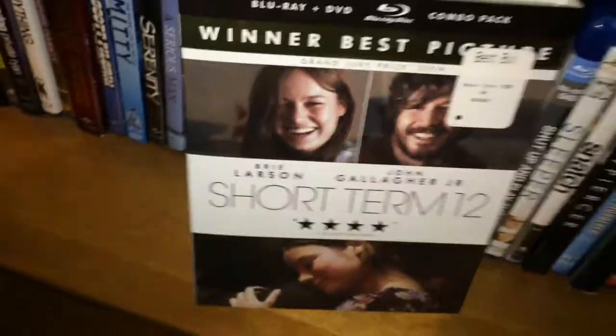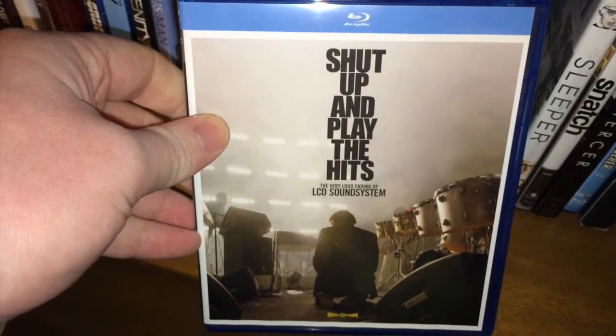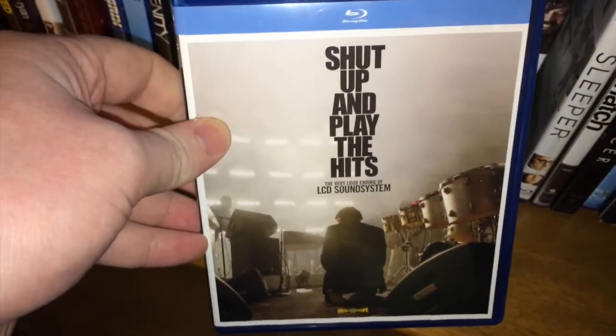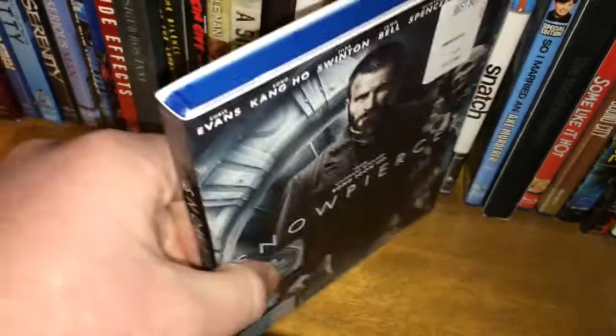Short Term 12 — picked this up because my brother highly recommended it, I have yet to watch it. Shut Up and Play the Hits — a really cool documentary concert thing, it's the ending of LCD Soundsystem. If you guys haven't seen this or haven't listened to LCD Soundsystem, you gotta check them out, they're awesome. Sleeper. Snatch. And Snowpiercer, one of my favorite films of the year.